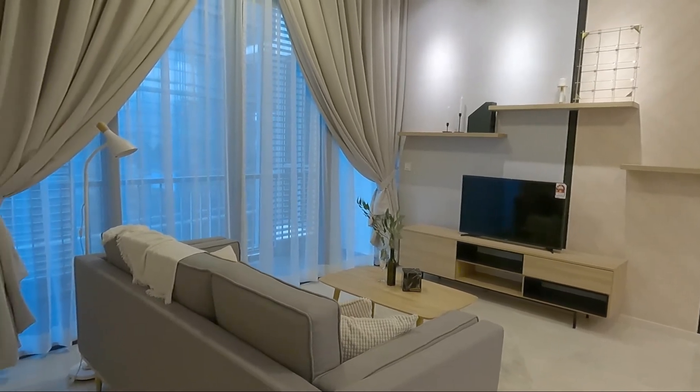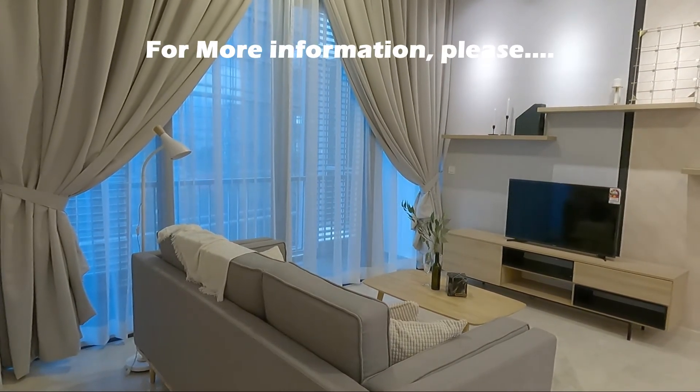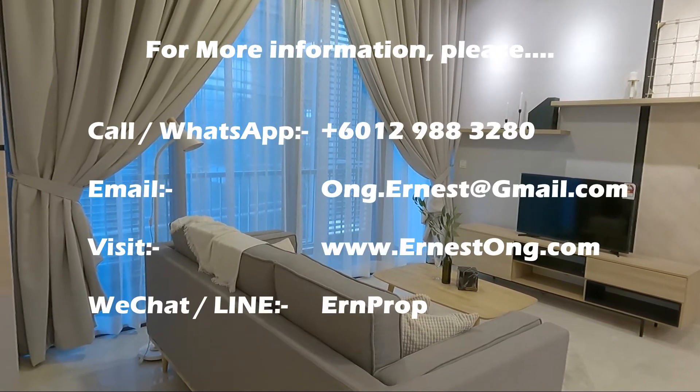This unit is available for rent. If you need more information, please contact me at the information page in the description below.